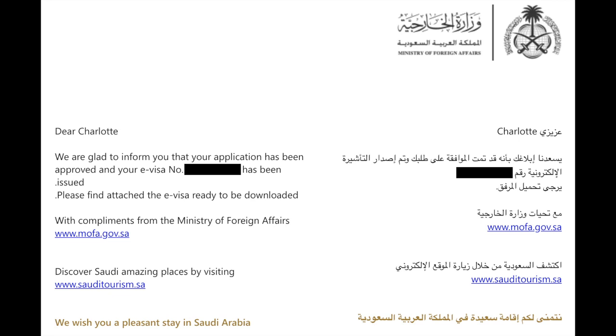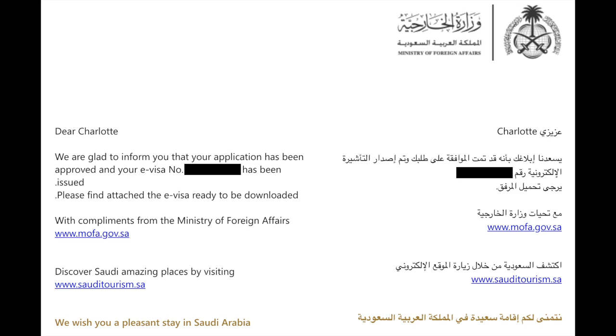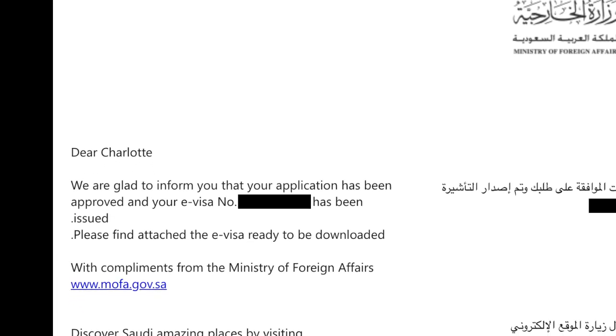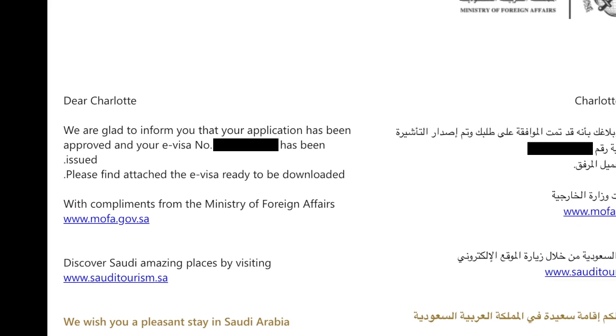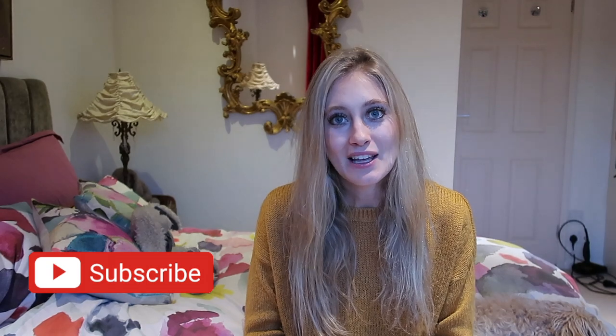This is so exciting — I literally applied for the visa about five minutes ago and I've just received an email saying: 'Dear Charlotte, we're glad to inform you that your application has been approved and your e-visa has been issued.' I really hope this video has been helpful. Let me know if you have any questions in the comments below and I will endeavour to answer them. If you would like to see more videos about what I'm going to be getting up to in Saudi, please subscribe and follow my journey.